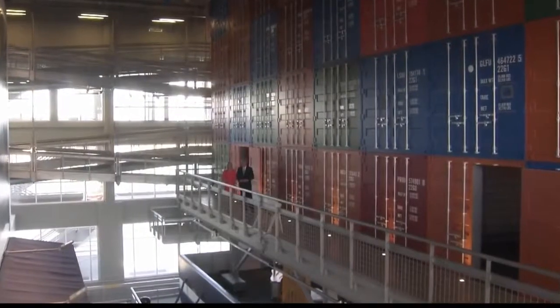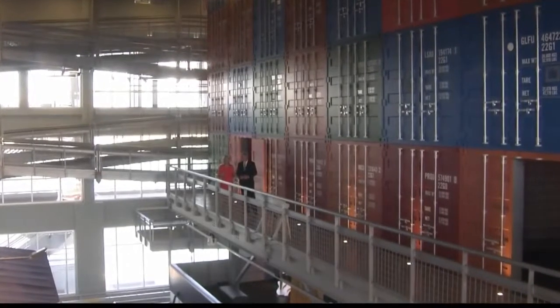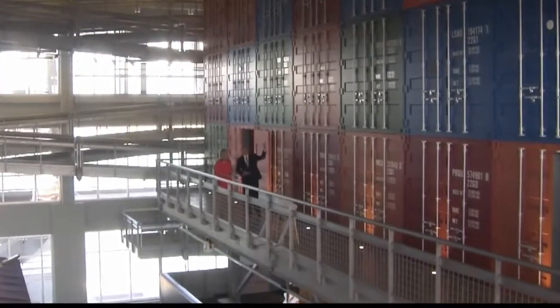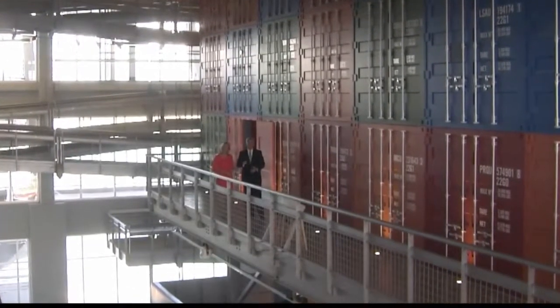The museum is huge — 90,000 square feet. On the outside it looks like a ship headed out to Mobile Bay, and on the inside it's a big container ship. The designers have paid attention to every single detail.